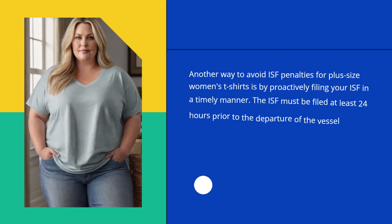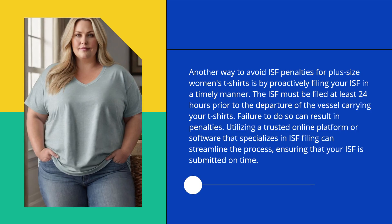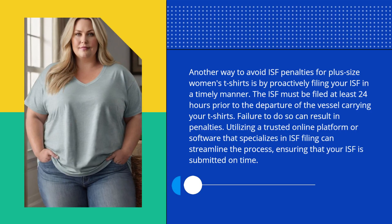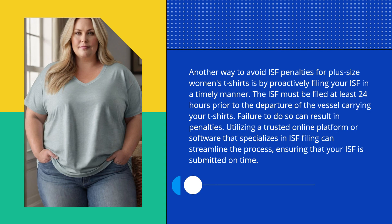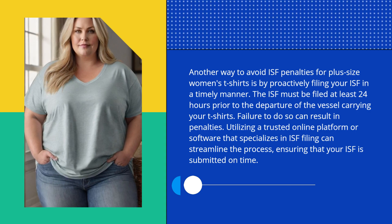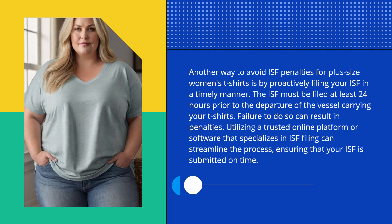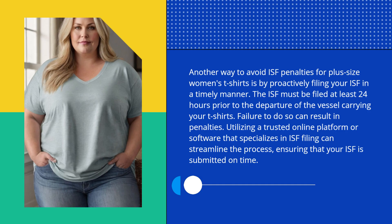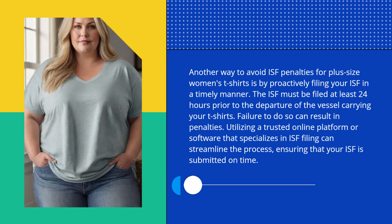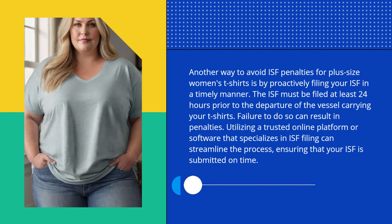Another way to avoid ISF penalties for plus-size women's t-shirts is by proactively filing your ISF in a timely manner. The ISF must be filed at least 24 hours prior to the departure of the vessel carrying your t-shirts. Failure to do so can result in penalties. Utilizing a trusted online platform or software that specializes in ISF filing can streamline the process, ensuring that your ISF is submitted on time.